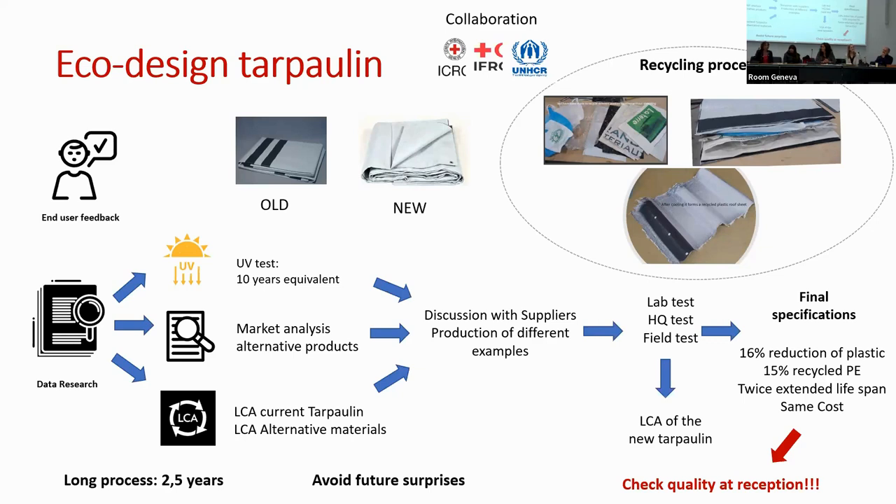On cost: actually, today it is five percent less expensive because it contains less plastic. We'll see once the product and the fastenings are finalized, but today it's five percent less, which is already good. We'll also pay less for transport because tarpaulins are quite heavy and bulky. So in this specific case — I'm not saying it's the same everywhere — the cost is lower.